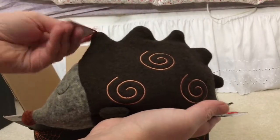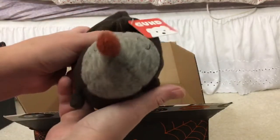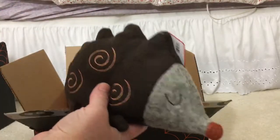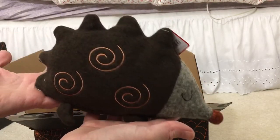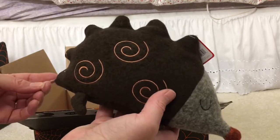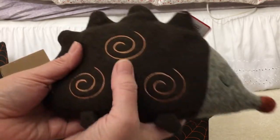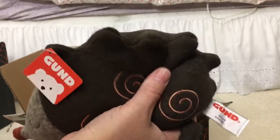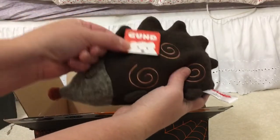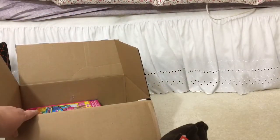Oh my gosh, this is way cuter than it even looks! It's like a bean bag — really heavy and squishy. It's a little hedgehog. It was three dollars and since my girls have a woodland-themed room, I thought this would be super cute on the bookshelf. I'm going to save it for Christmas. This is like a wool felt material but soft and super heavy, almost spongy. It's really a nice quality — that is cute.